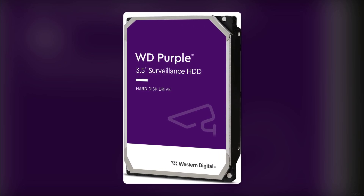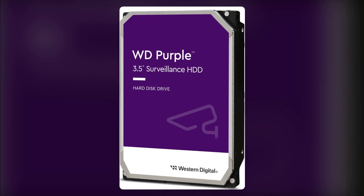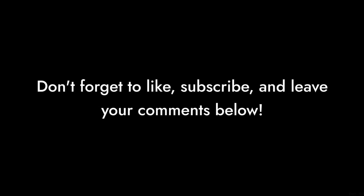The WD Purple 1TB. Remember, always do your homework before investing in tech for your security needs. Don't forget to like, subscribe, and leave your comments below.